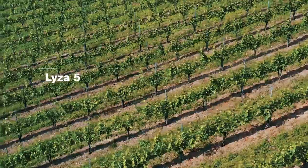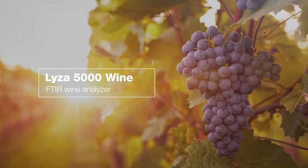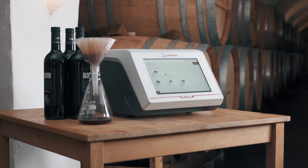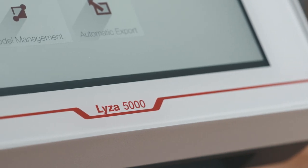Anton Parr presents the FTIR analyzer you've been waiting for: Liza 5000 Wine. Fast measurements for a multitude of parameters ensure you have all the information you need during all steps of the wine production process.